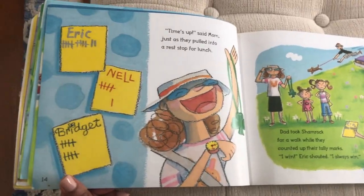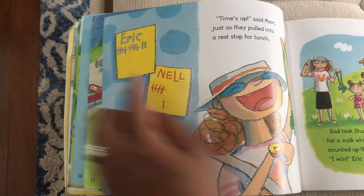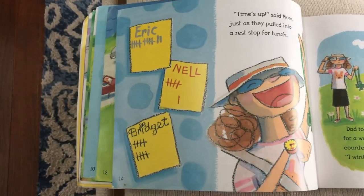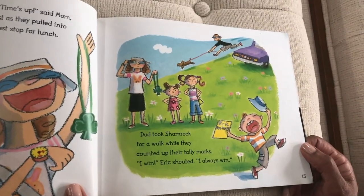'Time's up,' said Mom, just as they pulled into a rest stop for lunch. So we see Eric's tally marks, Nell's, and Bridgett's — and we're going to count. Dad took Shamrock for a walk while they counted up their tally marks.